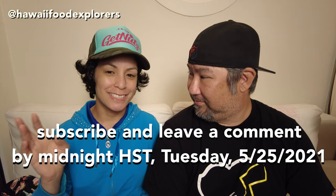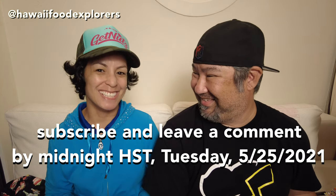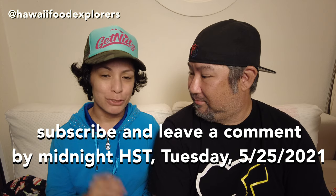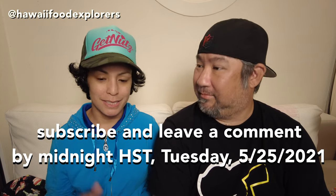Even if you're on the east coast of the mainland, that gives you a little bit of extra time. So midnight Hawaii time, Tuesday the 25th — subscribe and leave a comment on this video. That's how you can enter to win this Spam kitchen package with a bag.